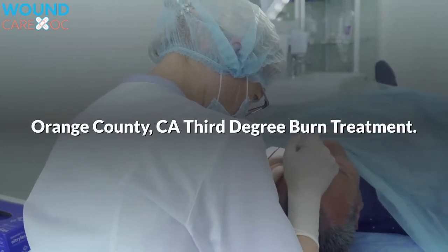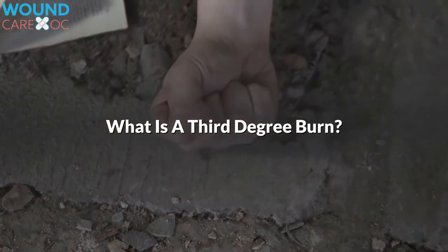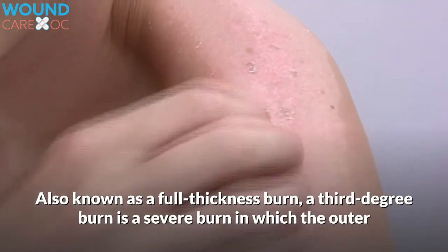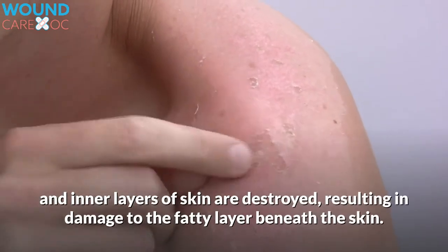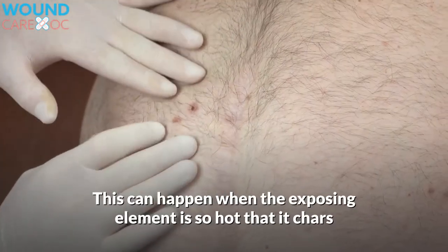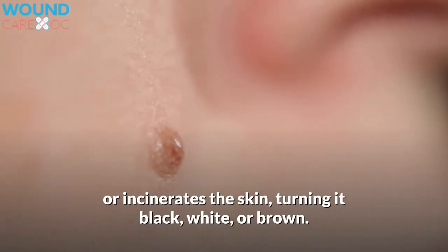Orange County, see a third-degree burn treatment. What is a third-degree burn? Also known as a full-thickness burn, a third-degree burn is a severe burn in which the outer and inner layers of skin are destroyed, resulting in damage to the fatty layer beneath the skin. This can happen when the exposing element is so hot that it chars or incinerates the skin, turning it black, white, or brown.